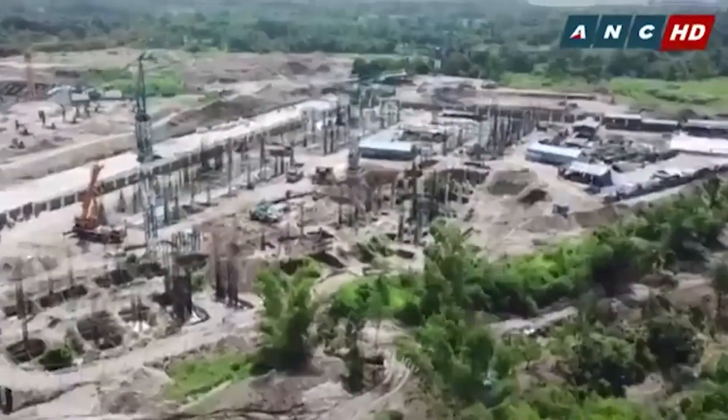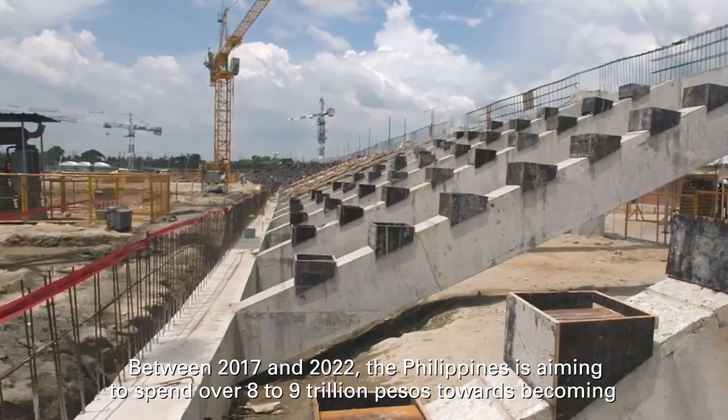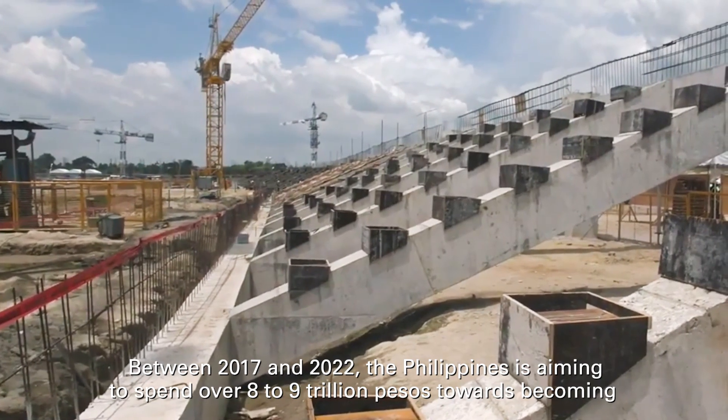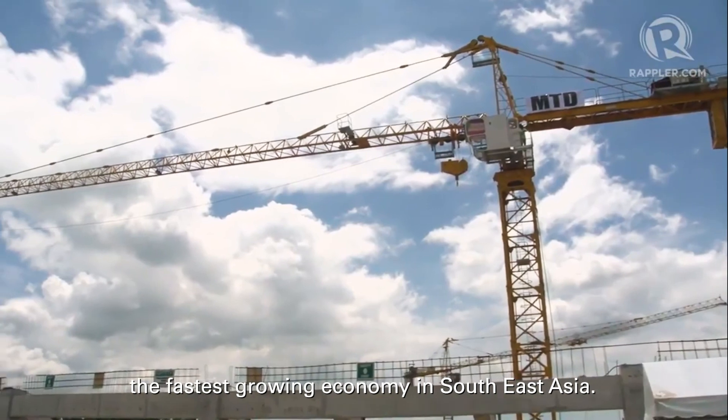Between 2017 and 2022, the Philippines is aiming to spend over eight to nine trillion pesos towards becoming the fastest growing economy in Southeast Asia.